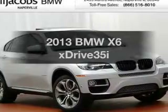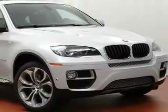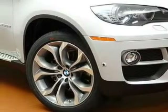Travel the roads in style and comfort in this great vehicle. The powertrain includes all-wheel drive with a reliable six-cylinder engine driven by an automatic transmission. You will appreciate the safety feature of anti-lock brakes.